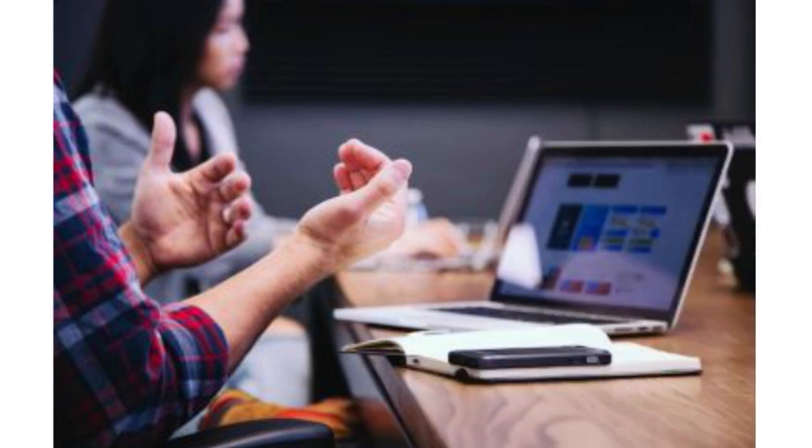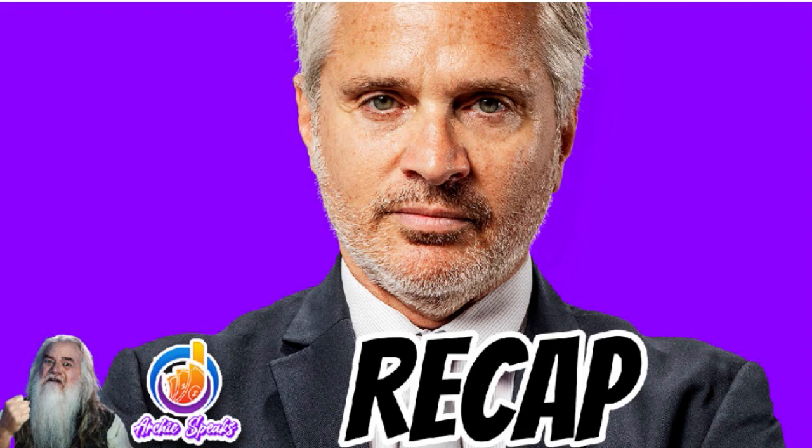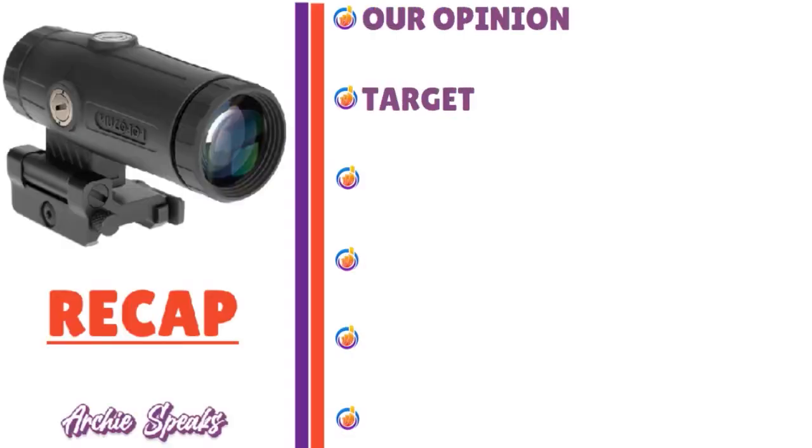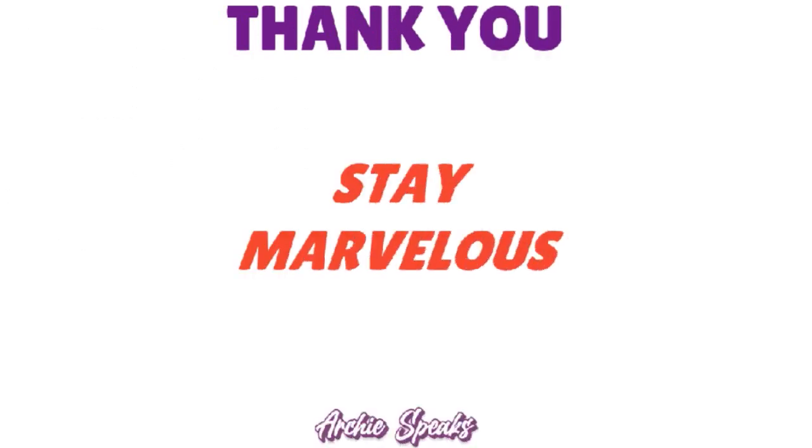In summary, Bill.com invoicing software is perfect for small and mid-sized businesses that need a cloud-based platform to efficiently automate and streamline accounts payable and receivable processes. Bill.com offers a range of benefits including time and cost savings, increased efficiency and accuracy, and improved collaboration and transparency. In today's review I covered our overall opinion, the target audience, features, use cases, rivalry, and pro tips. Thank you so much — until next time, stay marvelous.